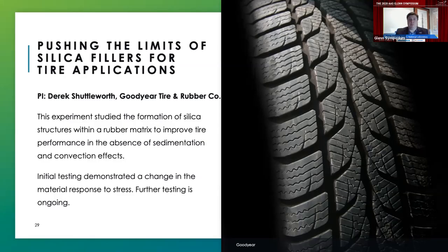The next investigation is from the Goodyear Tire and Rubber Company, led by Derek Shuttleworth, investigating how to improve tire performance by pushing the limits of silica fillers within the rubber matrix. Silica is added to tires to improve mechanical properties such as traction or fuel efficiency, and understanding the network these silica particles create within the rubber matrix has a significant impact on the mechanical properties tires exhibit. Goodyear's experiment conducted last year investigated how the silica structures form a matrix in the absence of sedimentation or convection effects in a persistent microgravity environment. Initial tests demonstrated a change in material response to stress, and Goodyear is hopeful to learn from the potential novel silica network structure to improve upon next generation tires.